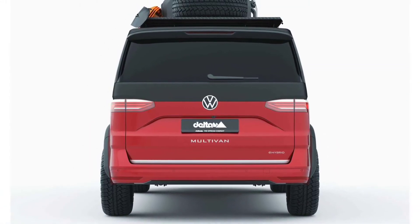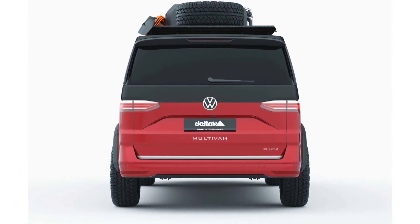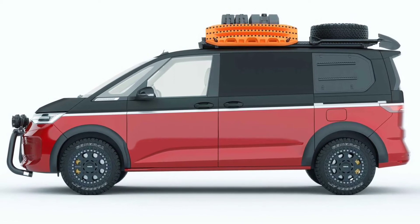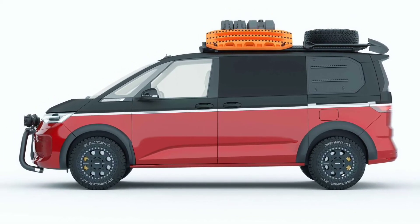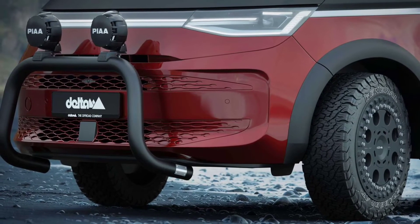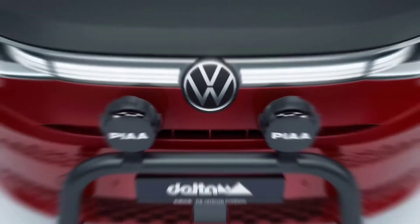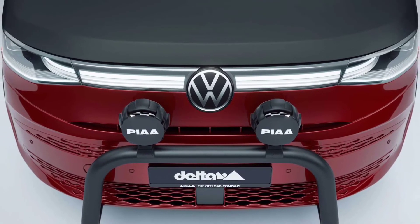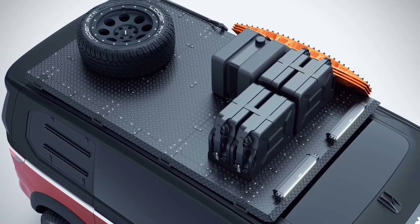The new generation of the van is available with VW's e-hybrid plug-in hybrid that combines a 1.4 TSI engine and electric motor to make a total of 215 horsepower (160 kilowatts). It also has a 13-kilowatt-hour battery. Gasoline and diesel-fueled internal combustion power plants are still available too.